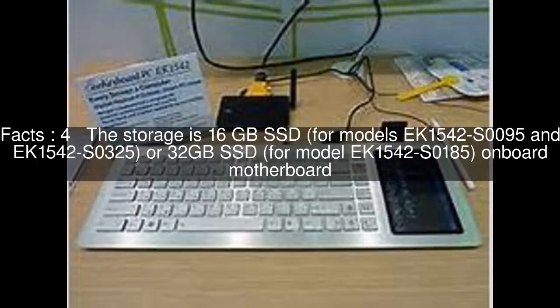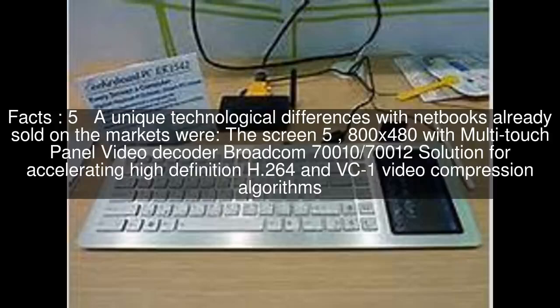The storage is 16GB SSD for models EK1542-S0095 and EK1542-S0325, or 32GB SSD for model EK1542-S0185, on-board motherboard. Unique technological differences compared to netbooks already sold on the market were as follows.